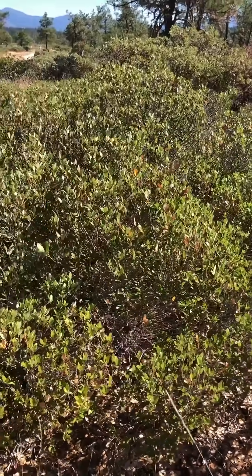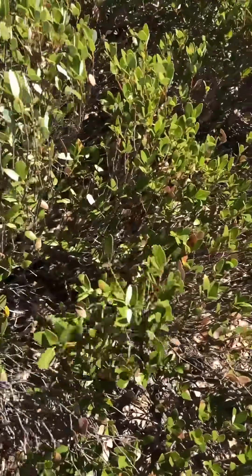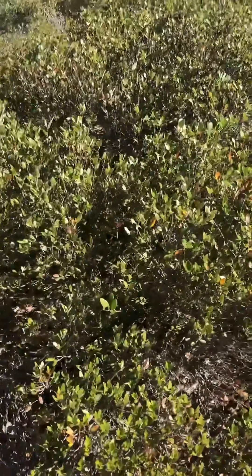This is a small spreading shrub, about two and a half to three feet tall. It stays low to the ground and provides great cover for all sorts of critters under there. Really cool little shrub.